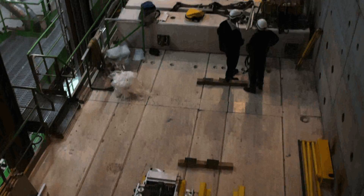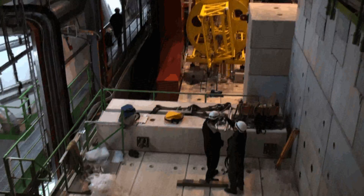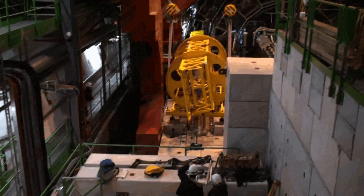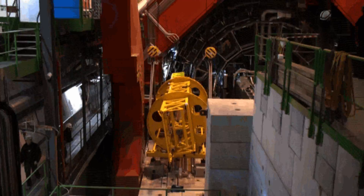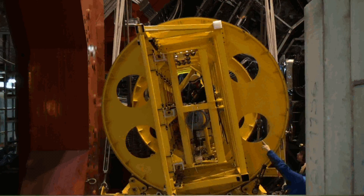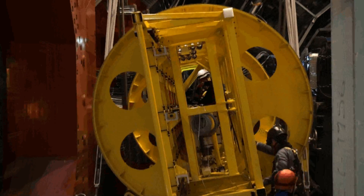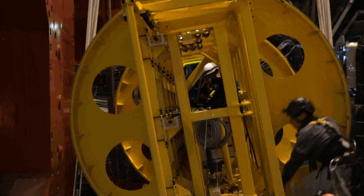Of particular interest to some of us today is what's going on far below in the elaborate yellow apparatus there. This is the installation of a piece of a detector called the EM-Cal, or electromagnetic calorimeter.